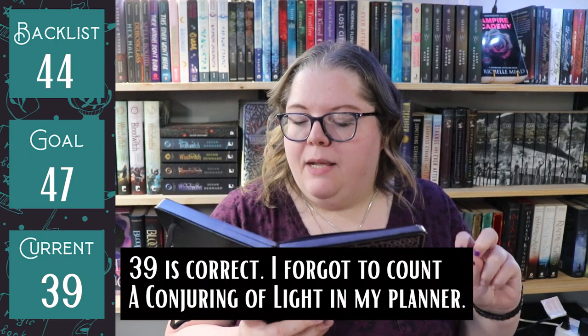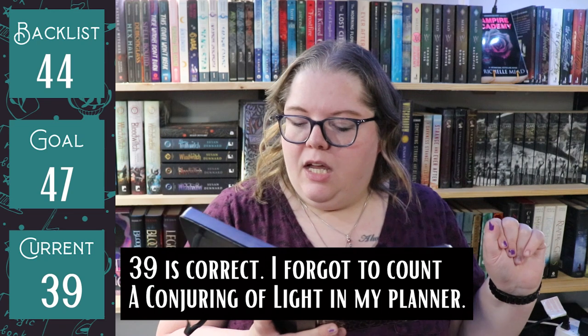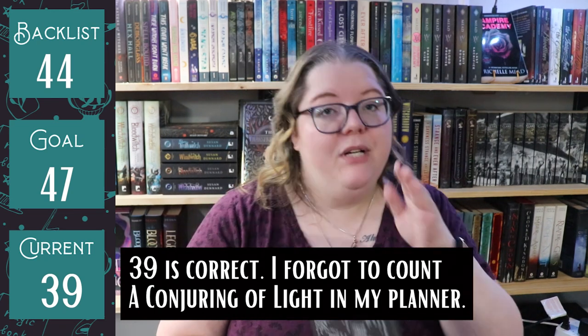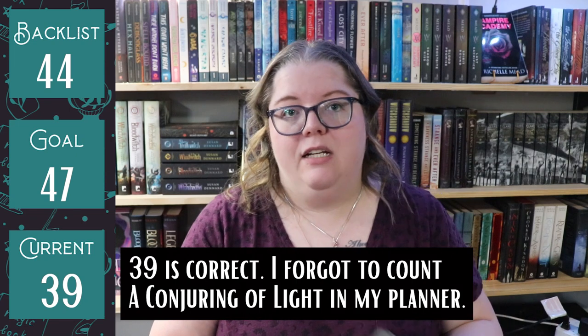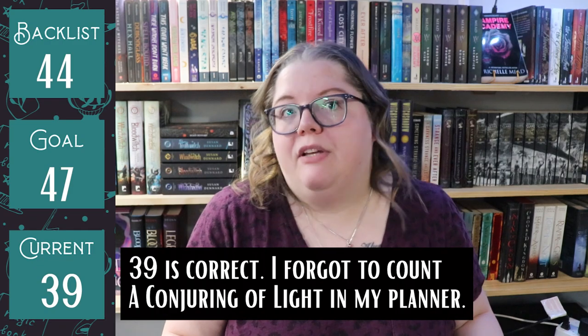So if my math is correct — and most of the time it's not — we should be at 44 on my backlist at the end of this, because I unhauled five. And my current should be at 38 because I hauled a lot. I did reach the goal of 47 because I unhauled a bunch and got to where I was going eventually.